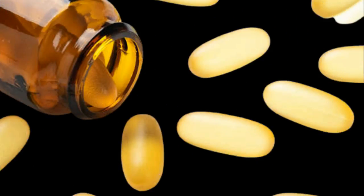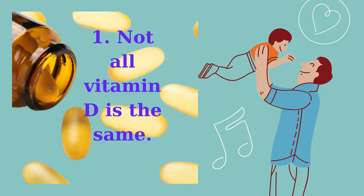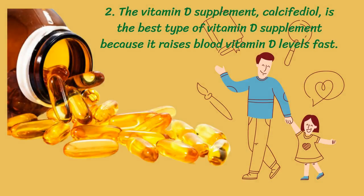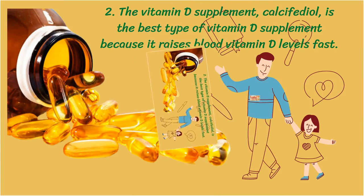We often don't get enough calcifediol through diet or from the Sun, and most vitamin D supplements on the market do not provide it directly. They either contain vitamin D2 or vitamin D3, which must be processed by the liver to create the vitamin D that then circulates in the blood. The calcifediol supplement is the best type of vitamin D supplement available.